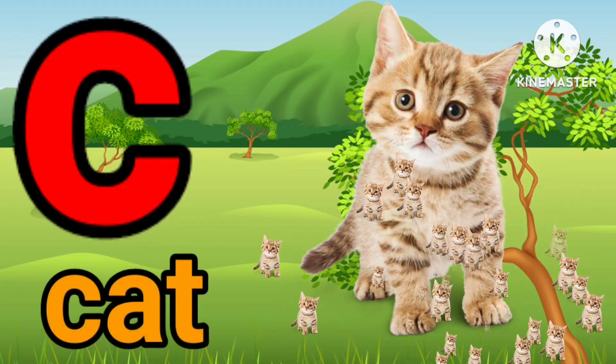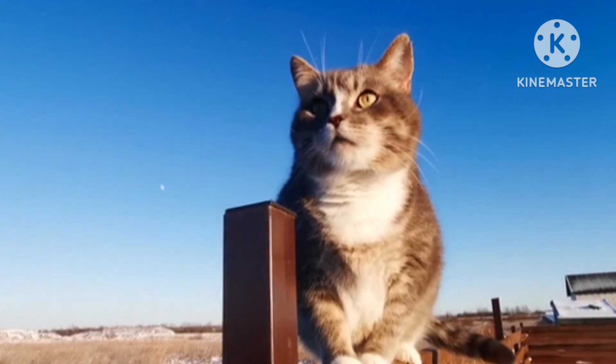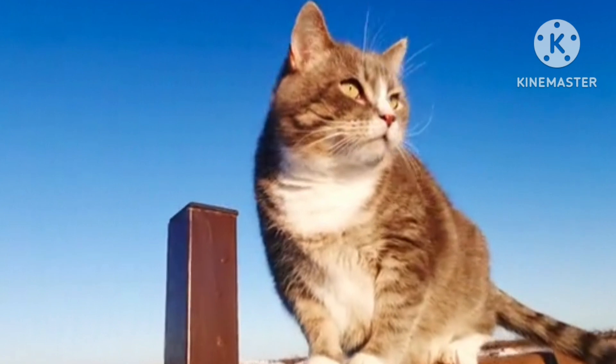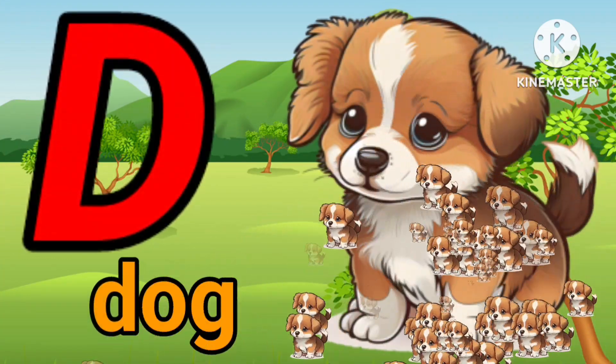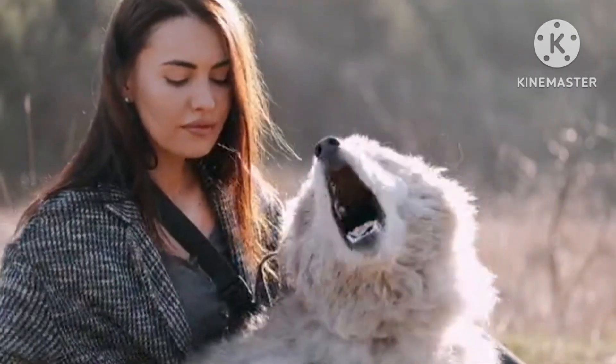C. C for cat. C. C for cat. D. D for dog. D. D for dog.